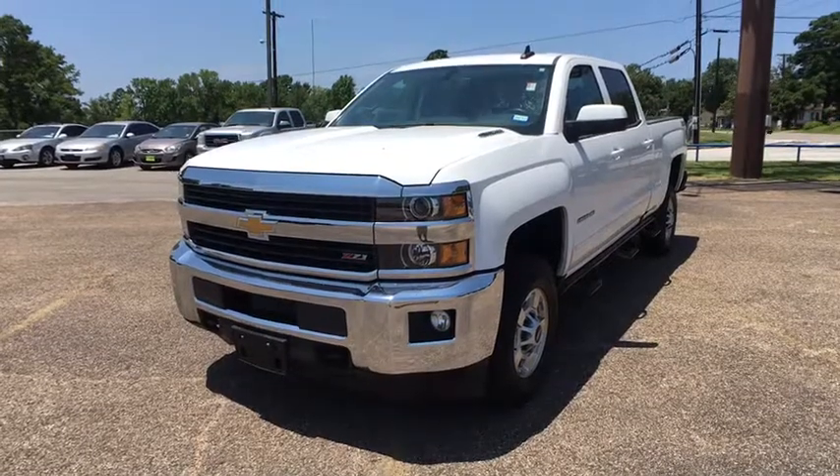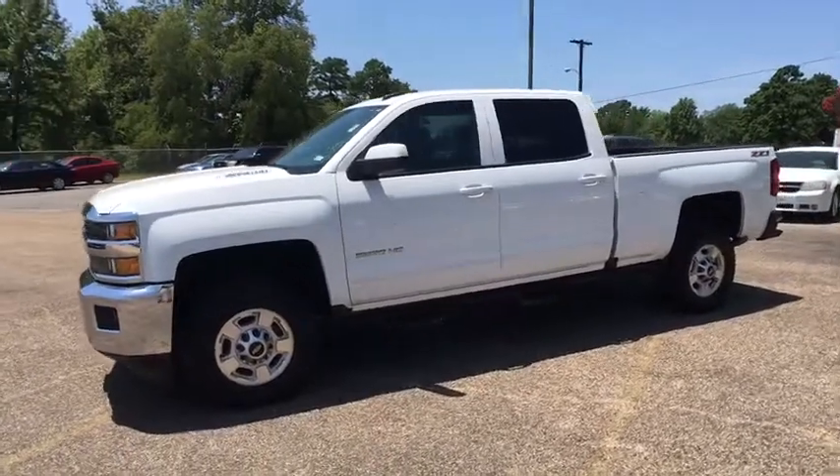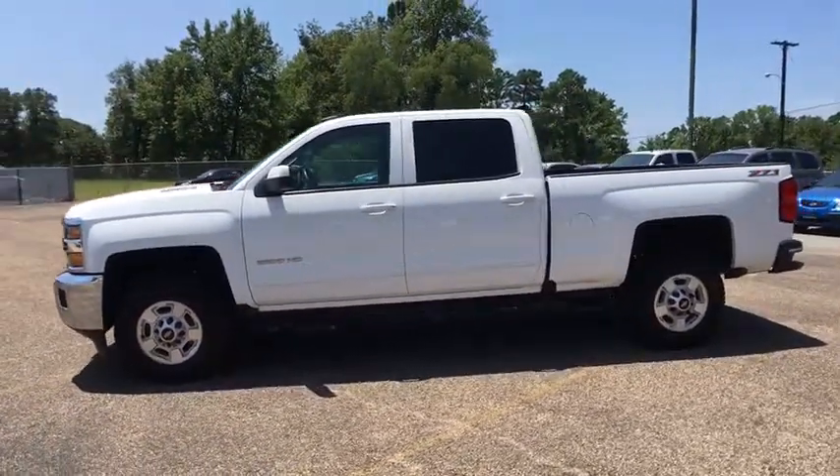2016 Chevrolet Silverado 2500 HD. This pickup truck pulls unlike any other. This vehicle has less than 45,000 miles.